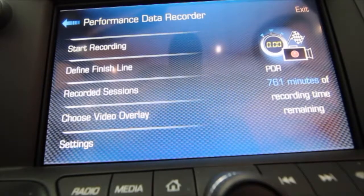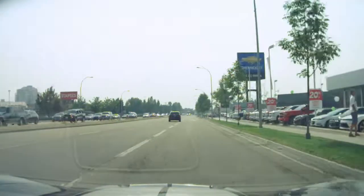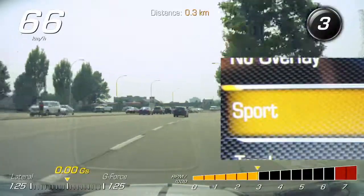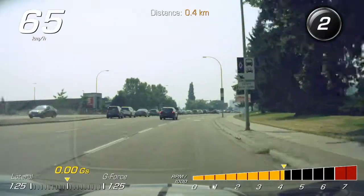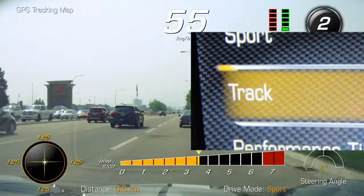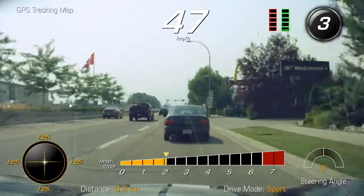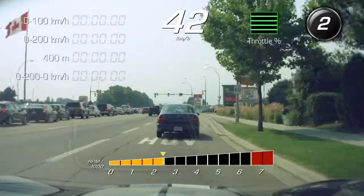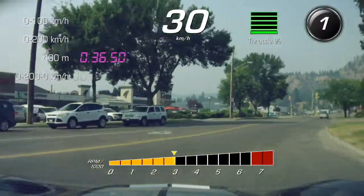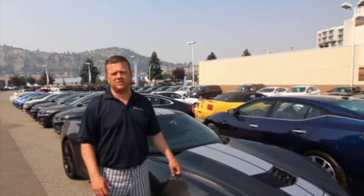Now that we know how to operate this, let's get out and have some fun. This is Clayton signing off with Kelowna Chevrolet. I hope you found this video informative. If you have any questions, let us know.